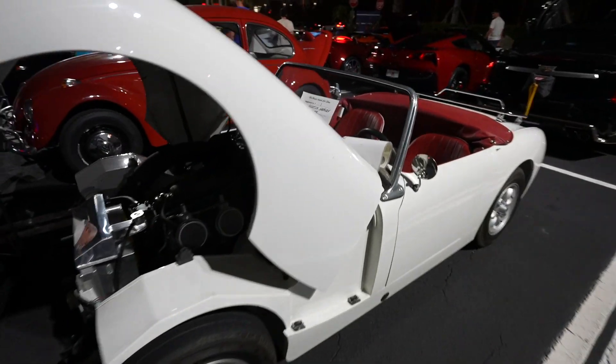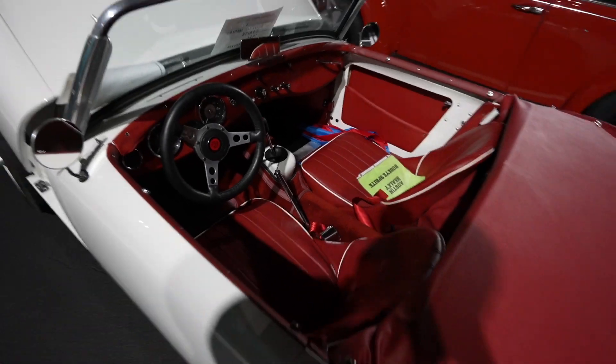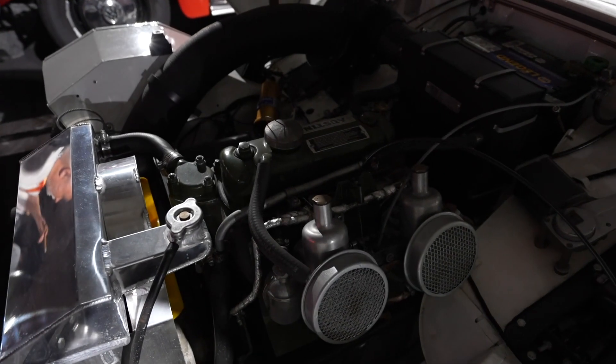This car right here has to be my favorite car at the show because I have no idea what it is. It looks like a go-kart — check this thing out.